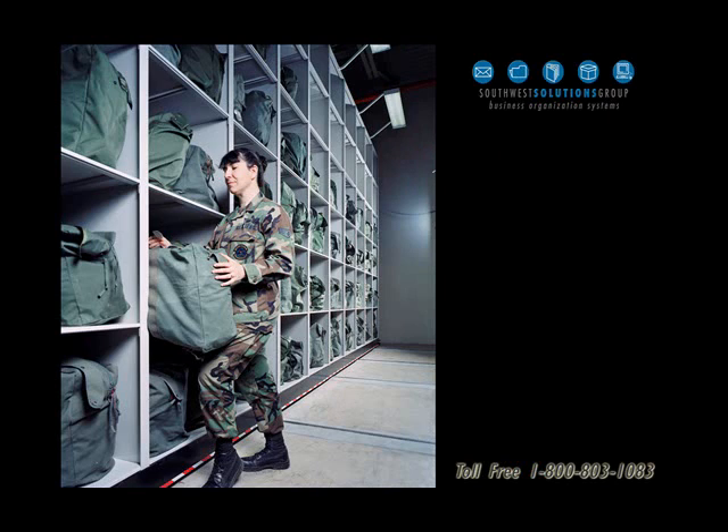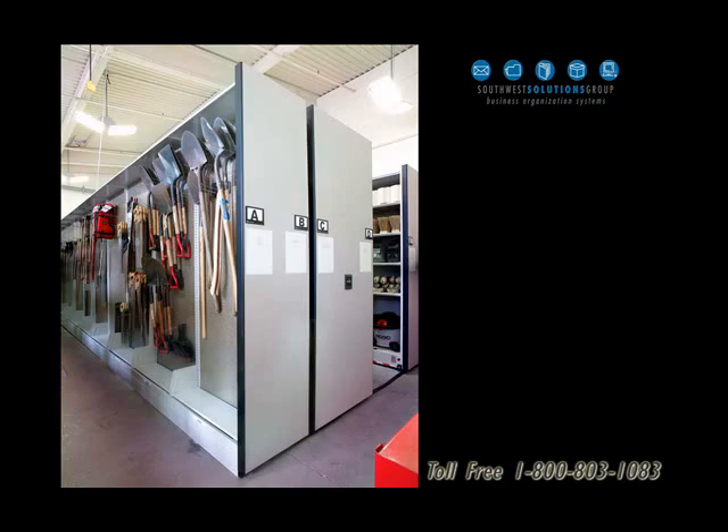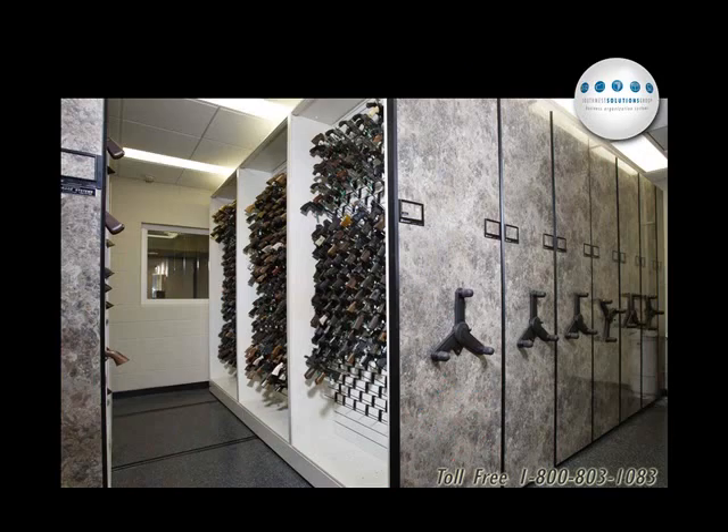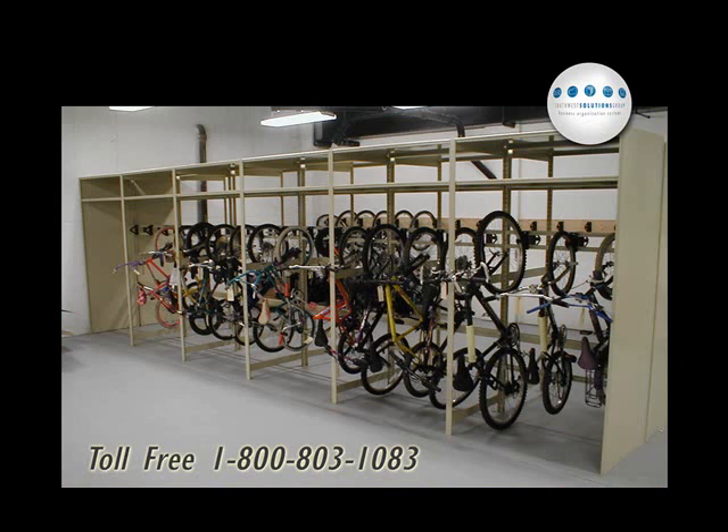Mobility bag storage, lockers on a high-density system, shovels and other tools can be stored this way, gun storage, weapon storage on a military base, and bike storage.